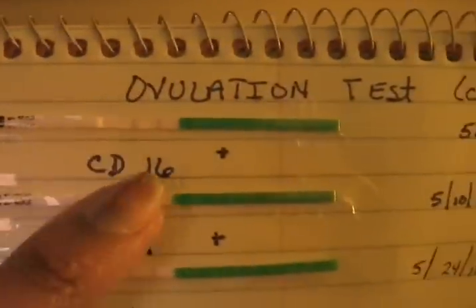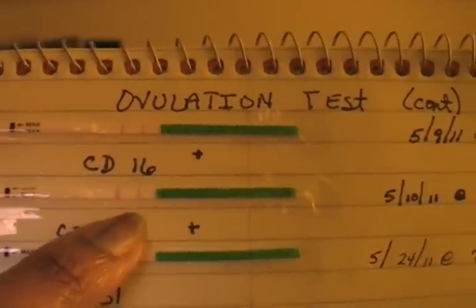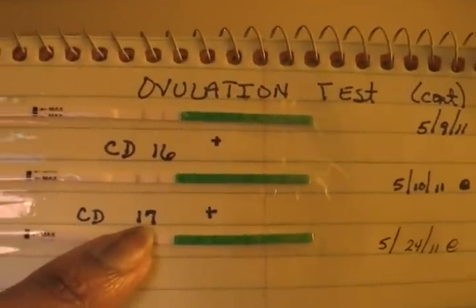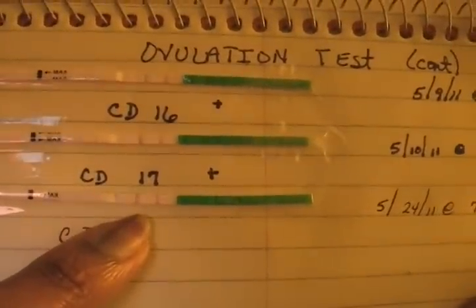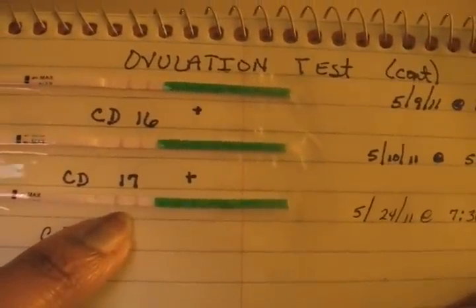This was on cycle day 13 — yeah, cycle day 13. And then here on cycle day 14, as you can see, positive. Cycle day 16 — not for sure, could be positive. Positive. And then this is the one where you guys said most definitely this one is positive, which was on cycle day 17. Well, look — this is cycle day 31. What is that? That is a big, fat positive.